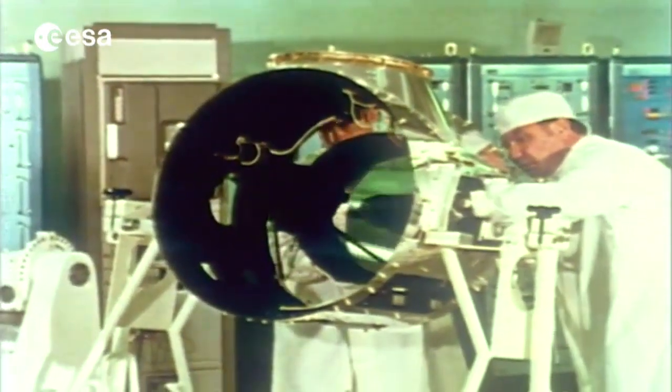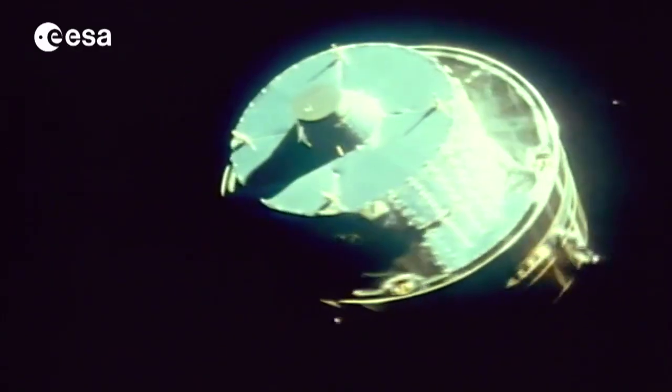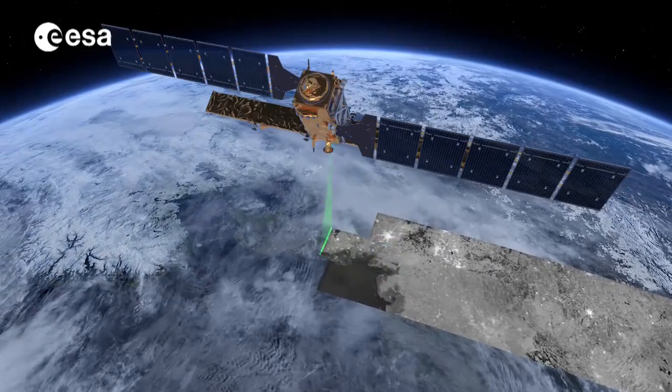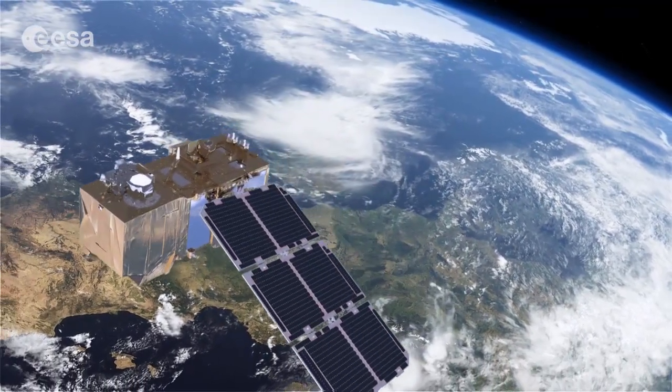MeteorSat, the first European meteorological satellite. Thirty-five years after the launch of the MeteorSat satellite, which provided the first meteorological observations from space, the Sentinels are ready to monitor our changing land and seascape and to contribute to the preservation of our planet.